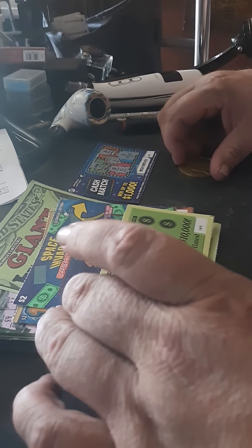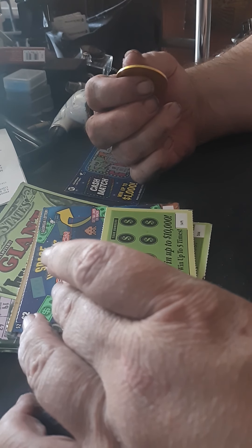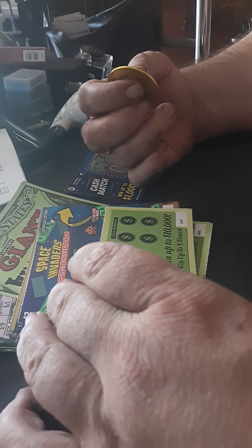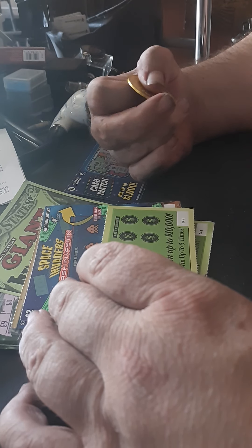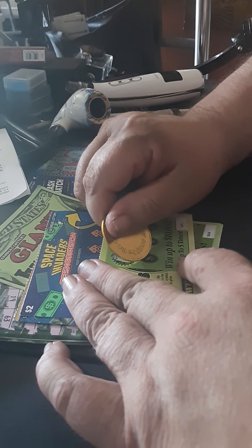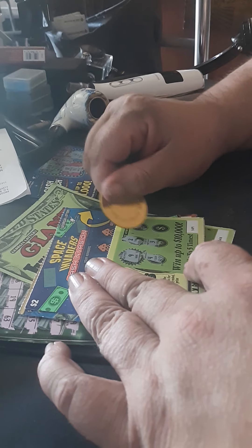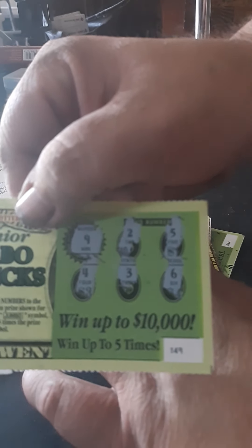Alright, Junior Jumbo Bucks. Win the price shown for that number. Get a Jumbo symbol, automatically win five times the prize shown for that symbol. We'll look for number 9 or the symbol. This one is a bust, and it's ticket number 149.